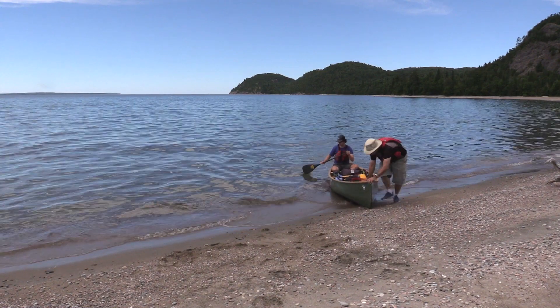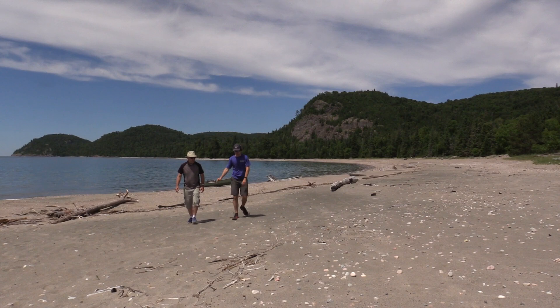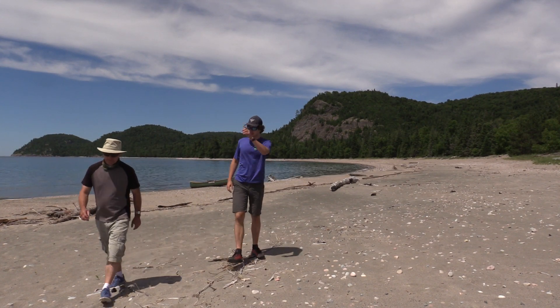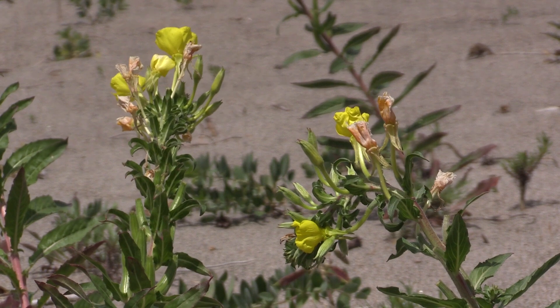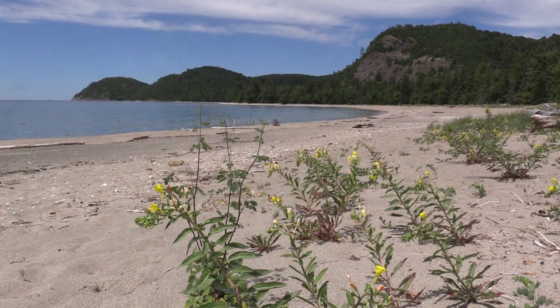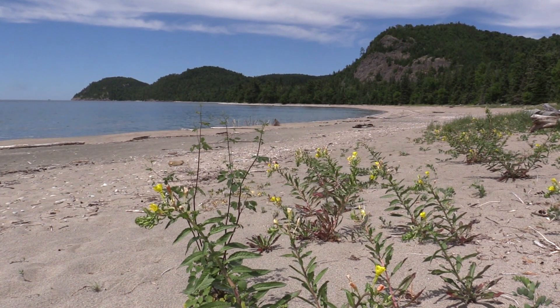Further down the coast, we pulled ashore at this isolated sandy beach. Standing here under the hot July sun and looking out at the lush green hills and the aquamarine water, I could easily imagine myself in a place like Jamaica or St. Lucia, not Northern Ontario.